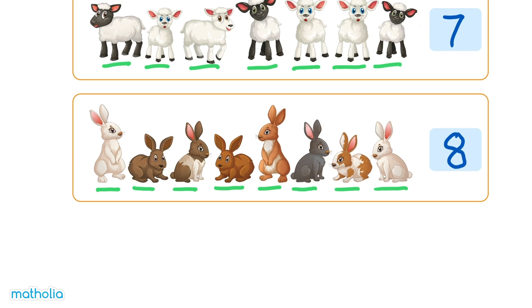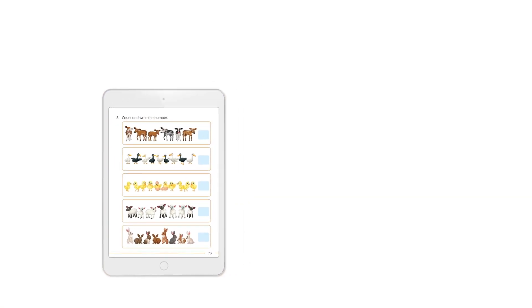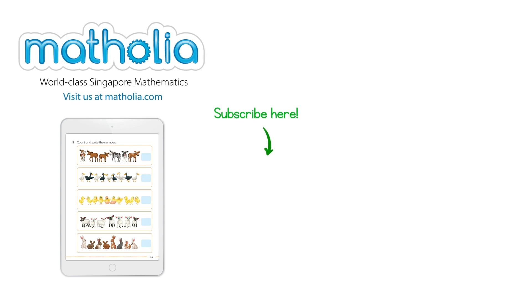That was fun! See you next time. To download this book bit, follow the link in the description below. Don't forget to subscribe.